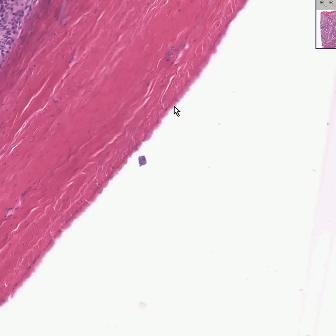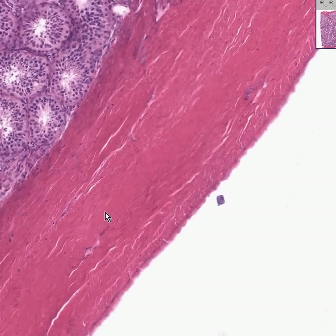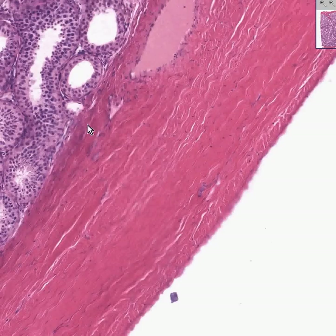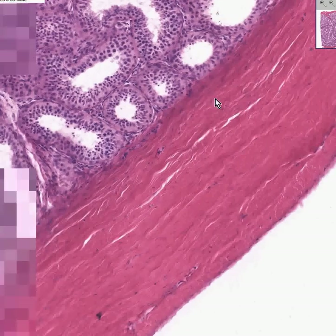This is the tunica vaginalis. It is lining the testicle itself, but there is another lining in the scrotum called the parietal tunica vaginalis, just as this layer of mesothelial cells is the visceral tunica vaginalis. The chief thickness of the testicle capsule is the tunica albuginea, which is chiefly just fibrous tissue — collagen and fibroblasts. The deepest part of the tunica albuginea is called the tunica vasculosa.